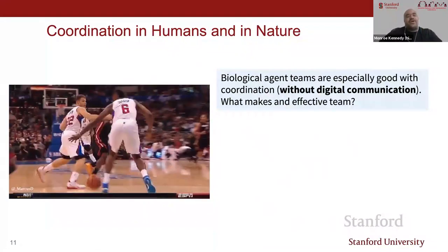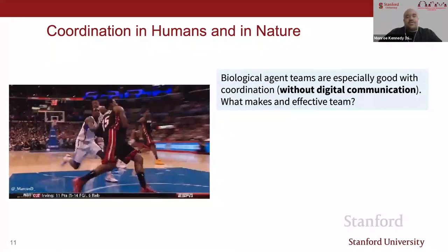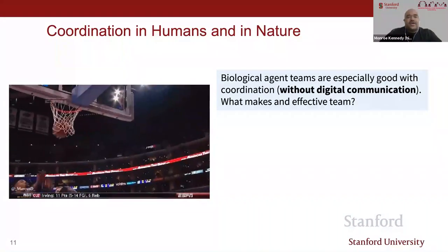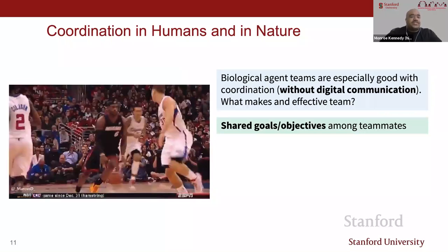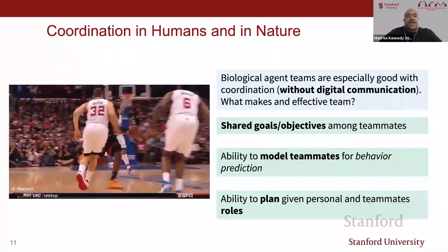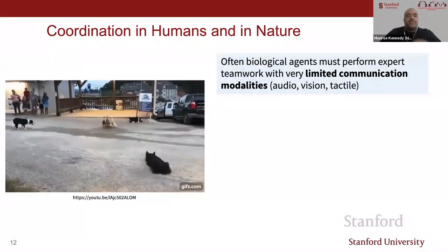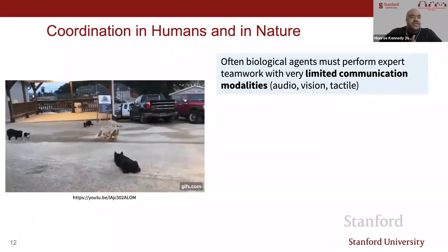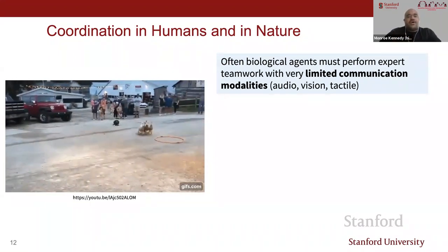The problem gets harder if you want to collaborate with biological systems. Here you have basketball players working together in a fast play with no digital communication. What makes an effective team? I would postulate this includes having shared goals and objectives among teammates, the ability to model teammates' behavior for prediction, and the ability to plan given personal and teammate roles. For biological systems, the three main communication areas are audio, vision, and tactile.